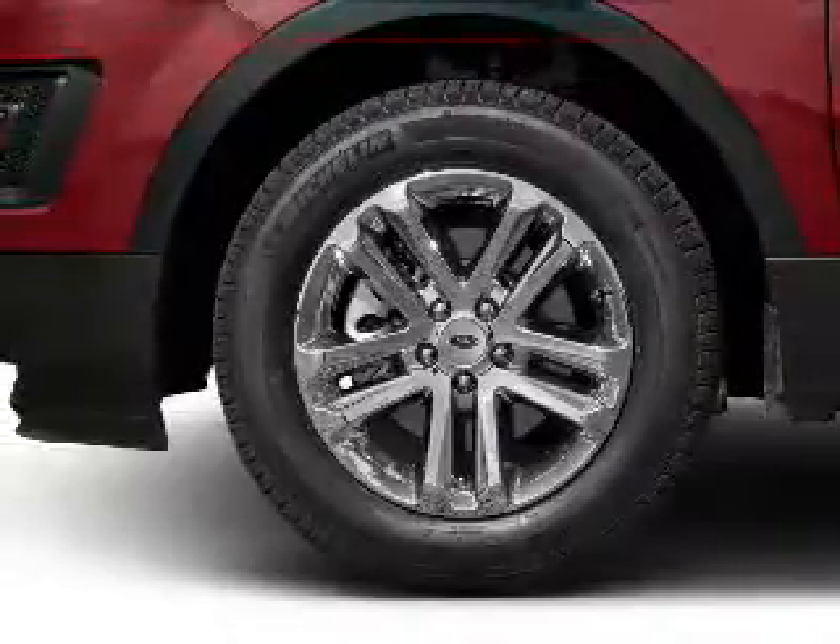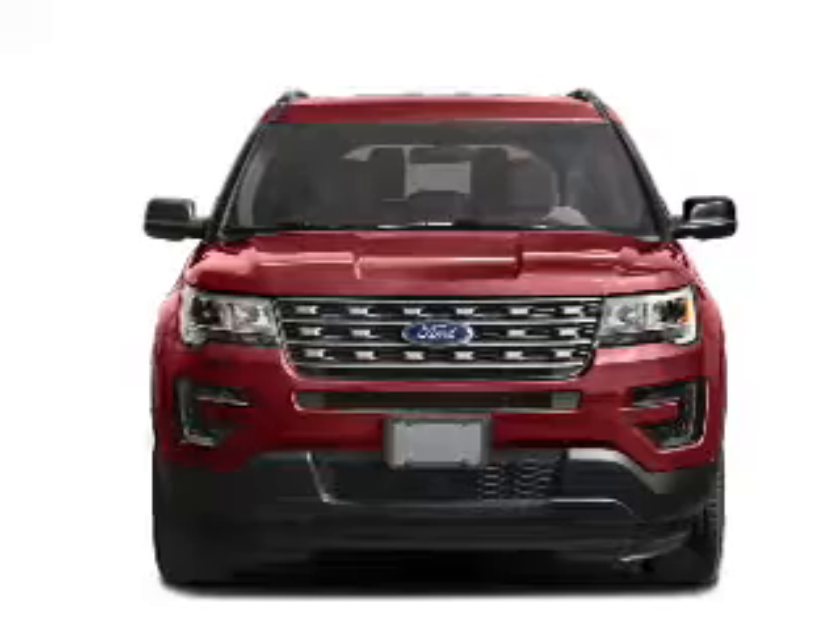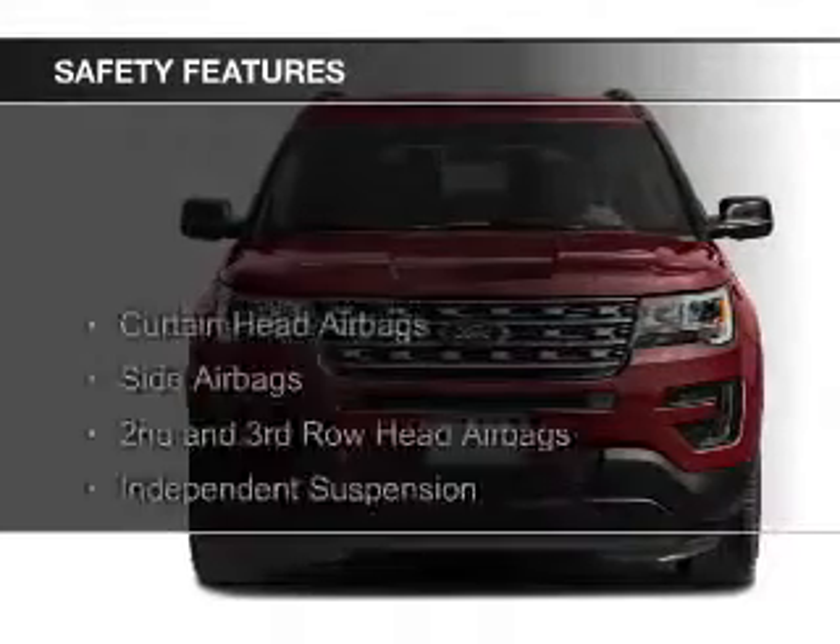Additional features include a spoiler, an alarm system, power seats, roof rails, and cruise control. Safety was made a priority with these features.